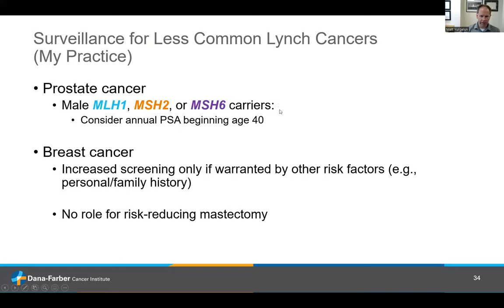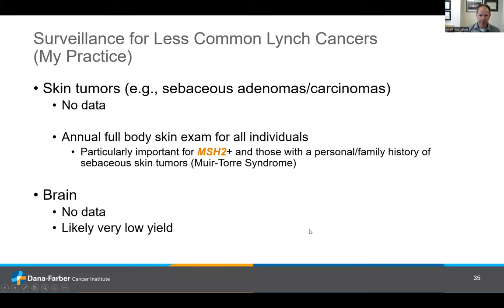For prostate cancer — a new addition to our screening list — I consider screening with a PSA blood test usually starting at age 40, compared to age 50 for average-risk individuals. For breast cancer, I only increase screening if warranted by other factors such as personal or strong family history; there's certainly no role for risk-reducing prophylactic surgery such as mastectomy. For skin tumors — sebaceous adenomas — we have no data on who to screen or how, but the risk of a full-body skin exam with a dermatologist is essentially nil, so I usually recommend Lynch carriers see a dermatologist at least yearly, especially with a personal or family history of sebaceous skin tumors. For brain cancer screening, we really have no data, it's probably very low yield, and fortunately it's a rare manifestation of Lynch syndrome.